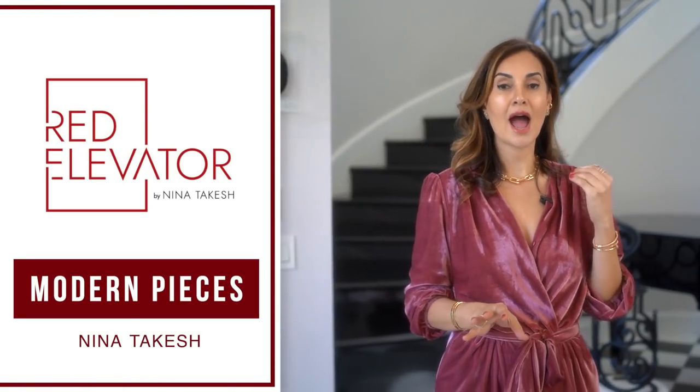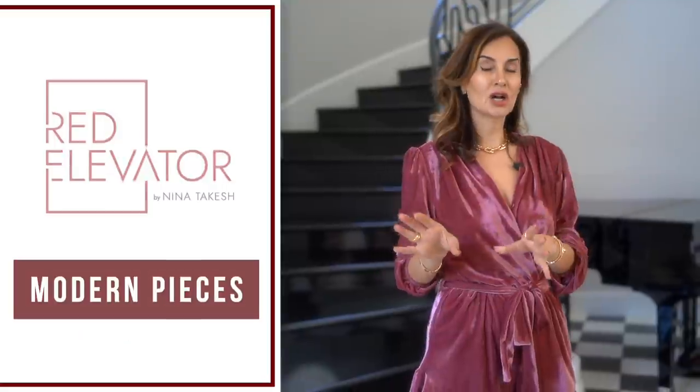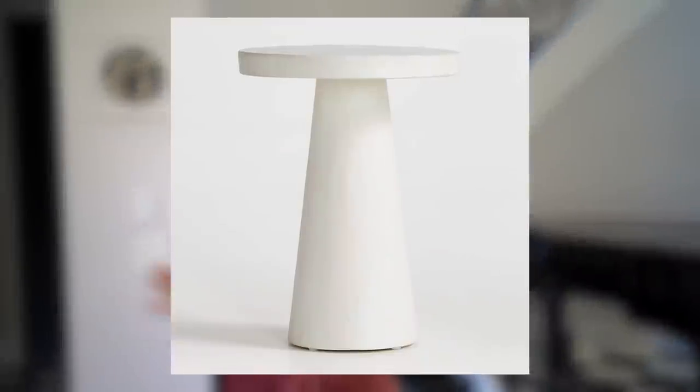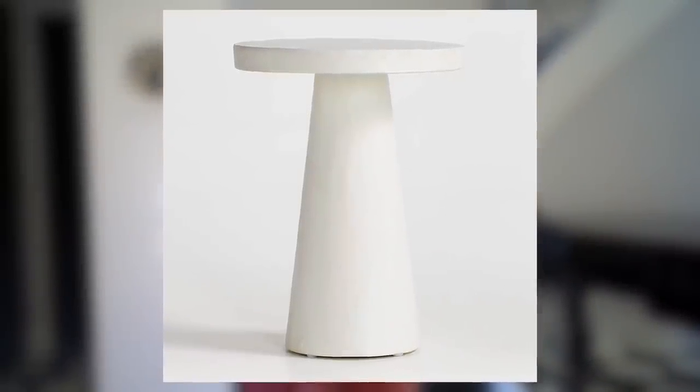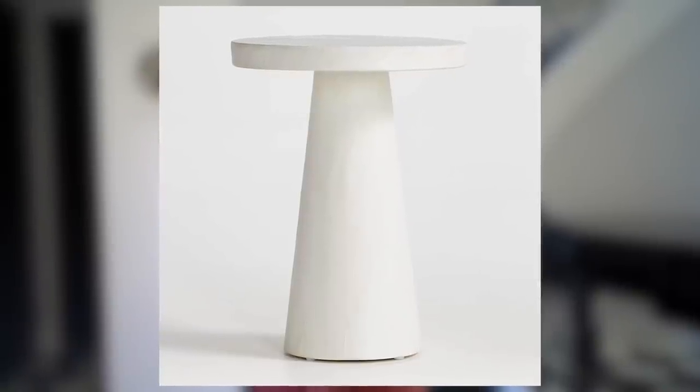The very first way to do this is to bring in modern pieces — by modern pieces I mean bringing in accent tables, little cocktail tables. These little modern pieces, juxtaposed with older pieces that you have, really make it look designer. Don't be afraid to bring in tables such as the one you see here from CB2 — it's a white little concrete table. These are great and can float anywhere in the room, either next to a coffee table or as a drink table in front of the sofa.